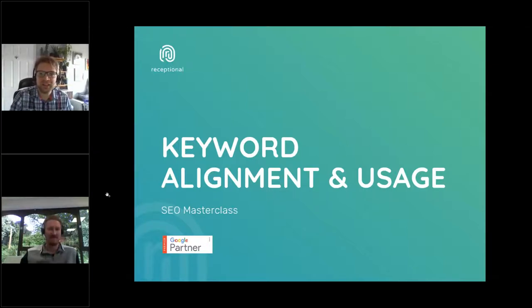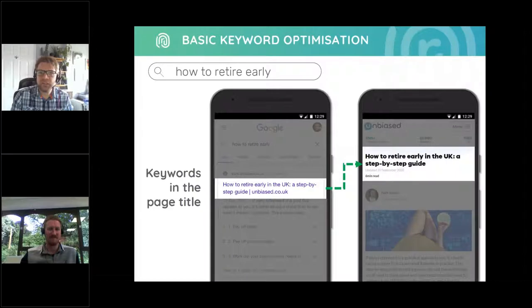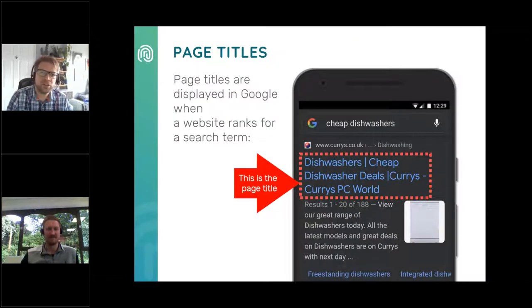Once you've decided on your keywords, the next step is to optimise your pages. Keyword optimisation is pretty simple. When you search for something on Google, they find content that matches what you're searching for. For example, when you search for 'how to retire early,' Google returns an article on how to retire early. The best way to label your content is through the use of page titles. Page titles are displayed in Google when a website ranks for a search term, and they're also the first thing that Google looks at when deciding what your page is about.